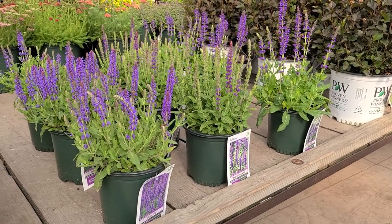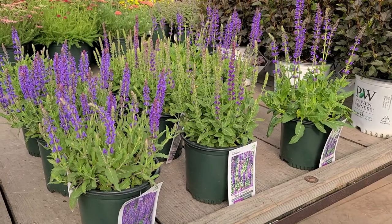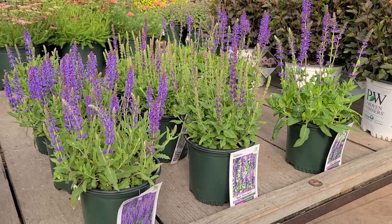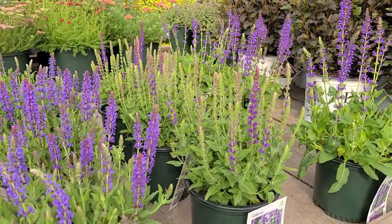Here at Over de Vest we grow all sorts of perennials and of course we're always looking for new and improved varieties. But sometimes the old tried and true varieties are very, very good too.